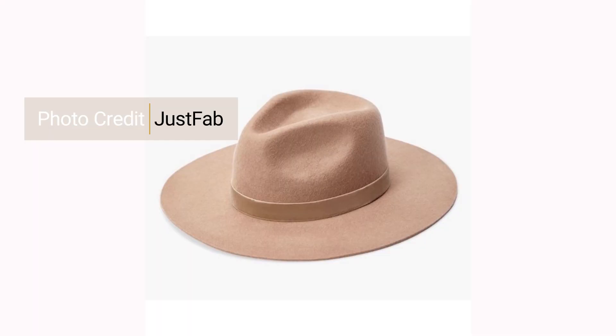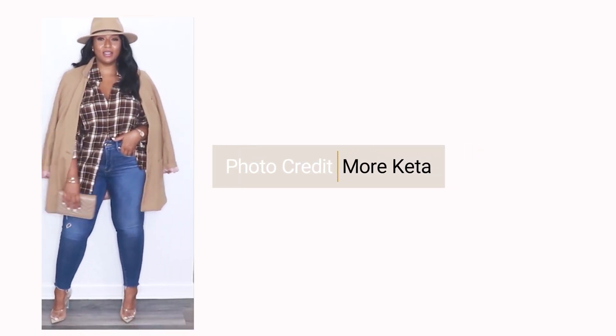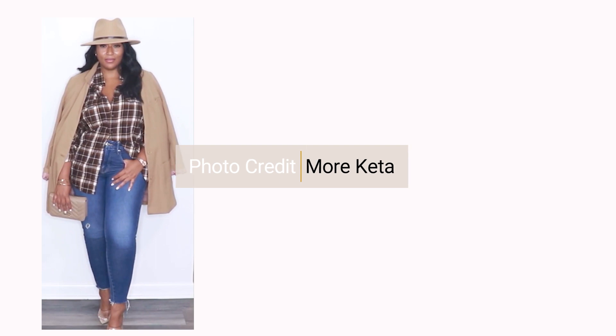The very last accessory — if you watch my channel you already know — is hats. I am here for a hat, and if you don't wear a hat any other season, fall is the season you should be rocking one. Whether it's a fedora or a boulder-style hat, which has really become my favorite, hats are essential to fall fashion. You can take any basic outfit and truly transform it just by putting on a hat.